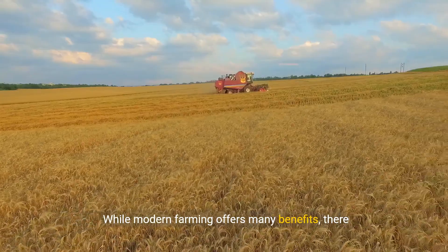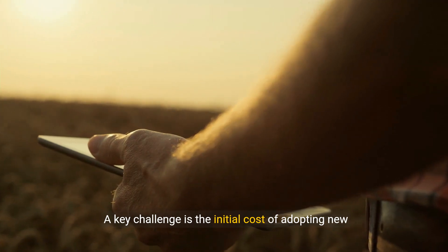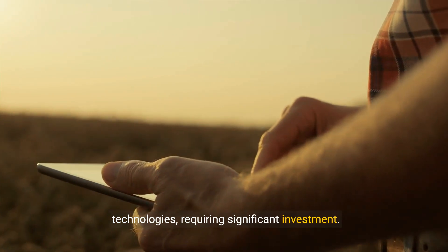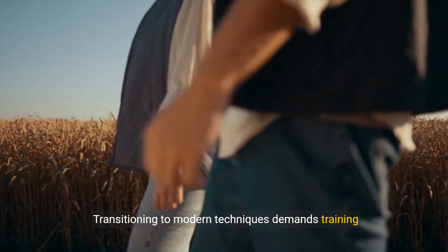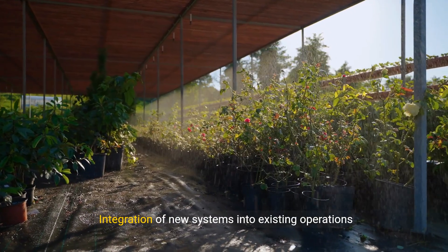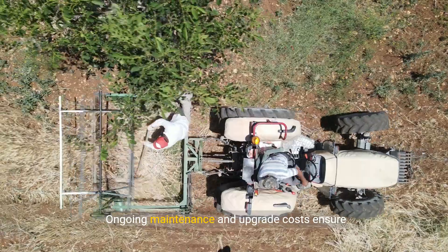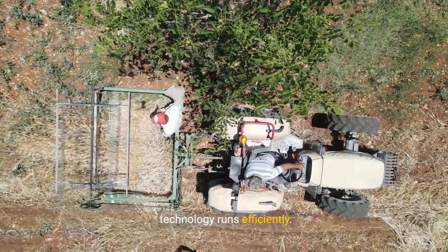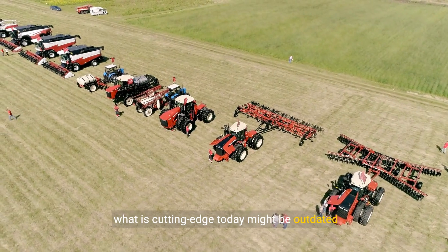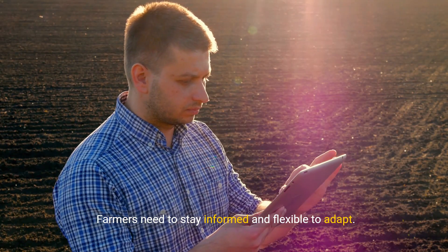While modern farming offers many benefits, there are also challenges and considerations. A key challenge is the initial cost of adopting new technologies, requiring significant investment. Transitioning to modern techniques demands training and a steep learning curve, needing readiness from the workforce. Integration of new systems into existing operations can be complex and time-consuming. Ongoing maintenance and upgrade costs ensure technology runs efficiently. The rapid pace of technological advancement means what is cutting-edge today might be outdated tomorrow.